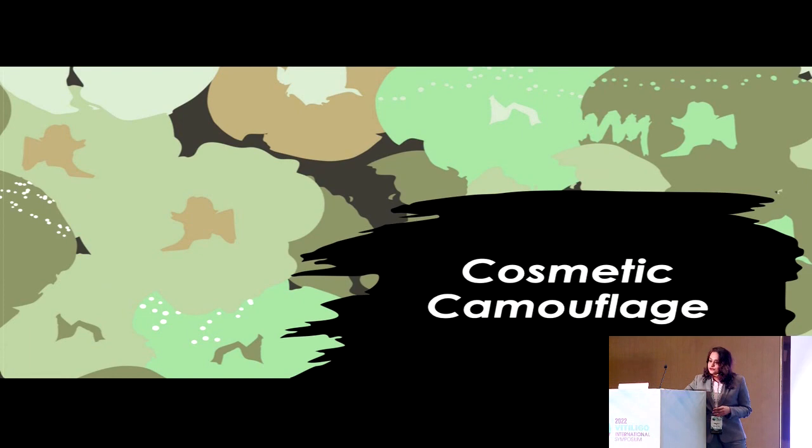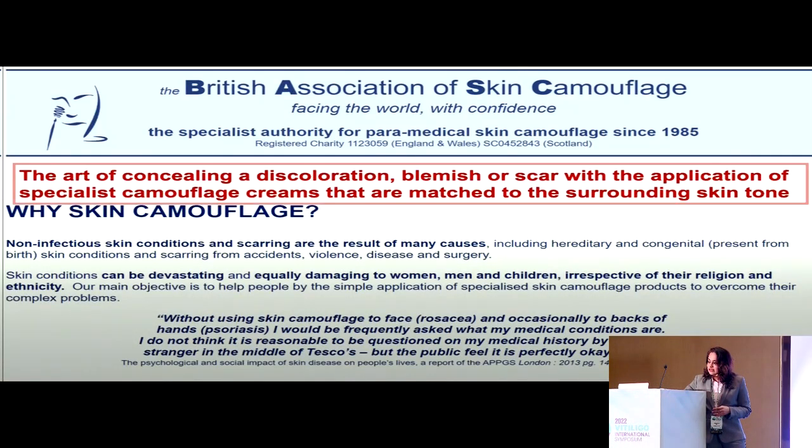Here comes the role of cosmetic camouflage. In the West, the knowledge and practice of camouflage is significantly greater compared to India. The British Association of Skin Camouflage was started in 1984, and they define it as the art of concealing a discoloration, a blemish, or a scar, with the application of specialist camouflage creams matched to the surrounding skin.